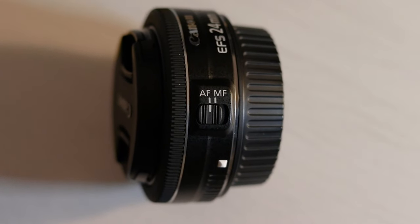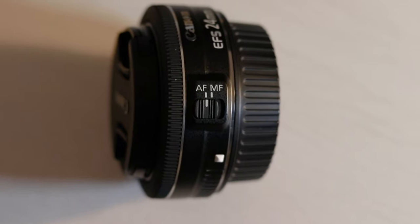The next lens on the list is one I'm very fond of, and it's also known as the pancake lens. This little 24mm prime lens from Canon is also part of the EF-S range, which means it's going to be for crop sensor cameras. This lens would fit pretty much anywhere — look at the size of it. What's particularly good about it is the image quality. It also comes with an STM focus, which means it's quick and it's quiet.